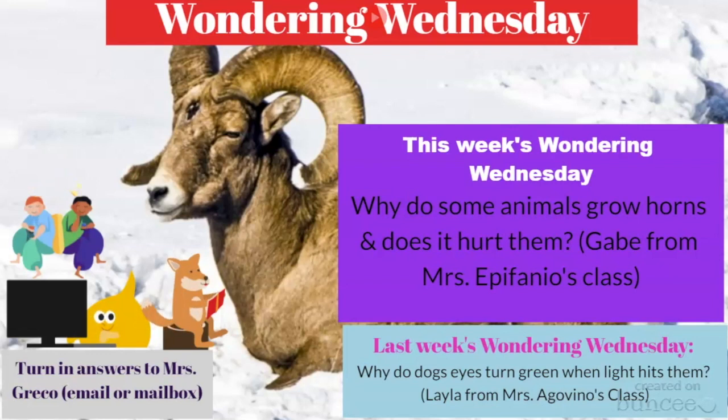This week's Wondering Wednesday question comes from Gabe in Miss Epiphanio's class. He wants to know: why do some animals grow horns, and does it hurt them? This question is a great opportunity to look into different animals that have horns — maybe they all grow them for the same reason, or maybe they don't. You'll need to use a source: ask an expert, check books — I'm sure Miss Foyle has books in the Hub about animals with horns.